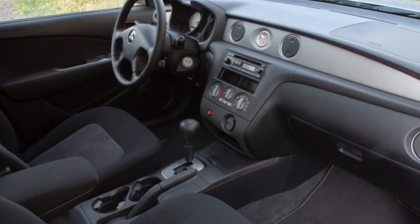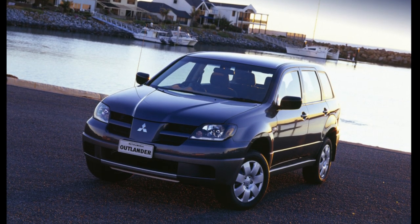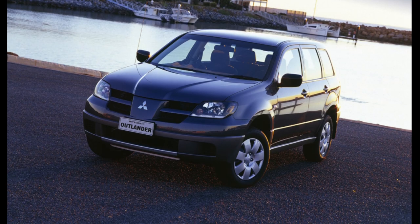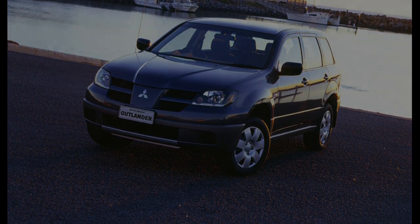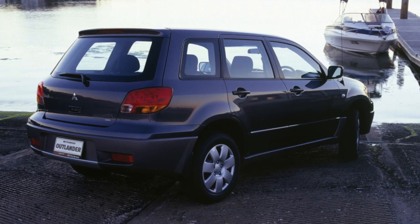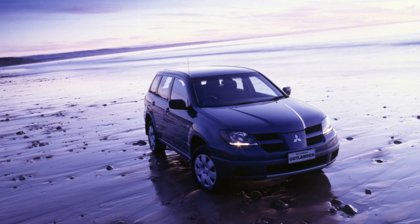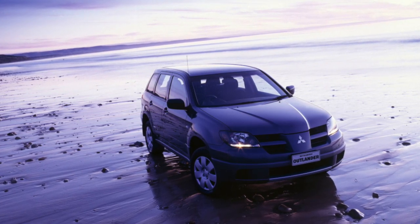Kicks and delays occur in automatic transmission operation at around 150,000 km. The Outlander is not a Jeep for heavy off-roading — it is just one of many SUVs, though it has all-wheel drive and a substantial 195 mm ground clearance.